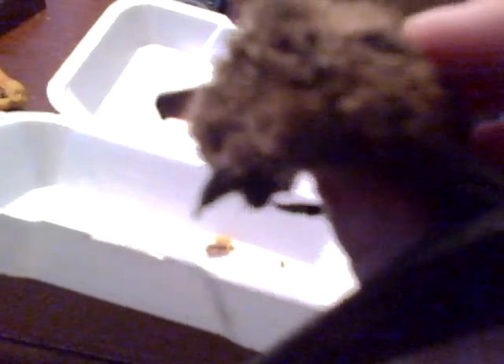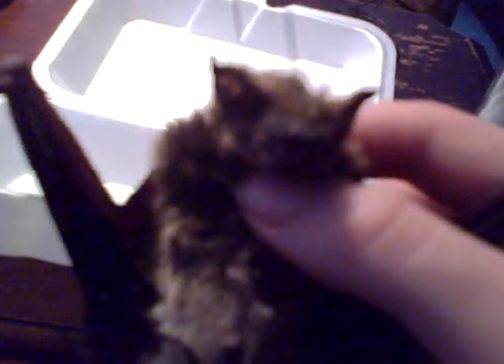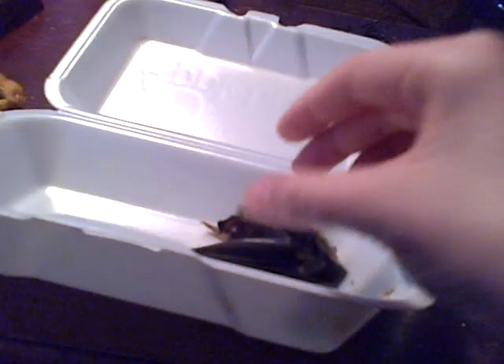Yep, that's what I wanted to show you guys. I thought you'd be interested in seeing what a bat looks like up close. So yep, that's about all. And there's my dog — say hi Rocky. Rocky!